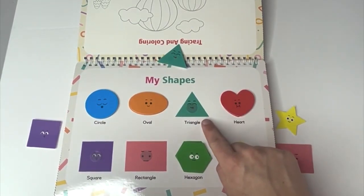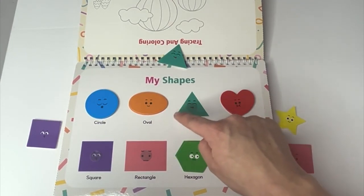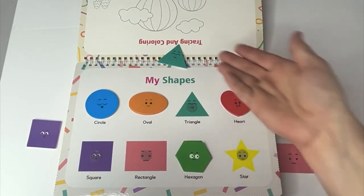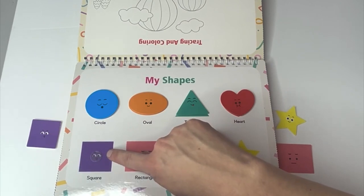What is this shape? It has one, two, three sides. It's a triangle. Where did our triangle go? What color is this? Purple.